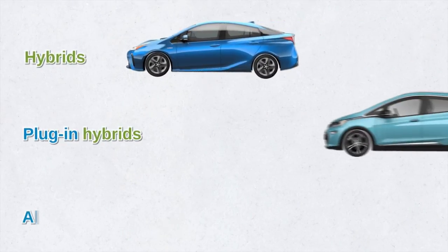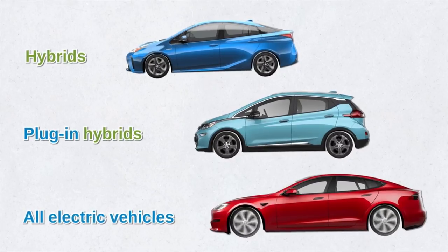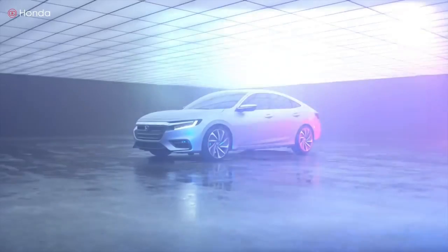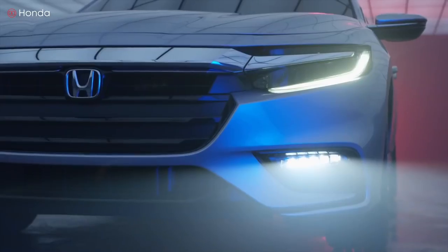Which of these electrified vehicles do you prefer — hybrid or full electric? What do you think about the future of electric vehicles in the years to come? Let us hear your views or opinions via the comment section; we will be glad to hear from you.